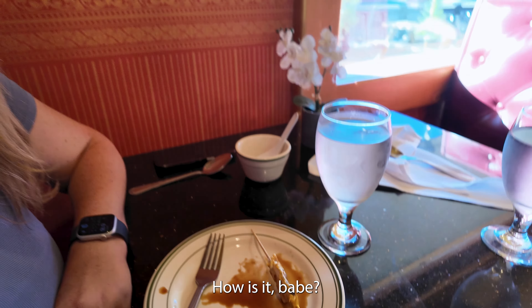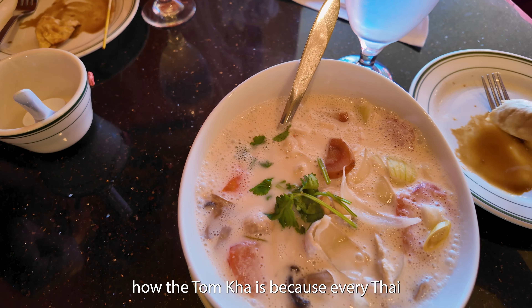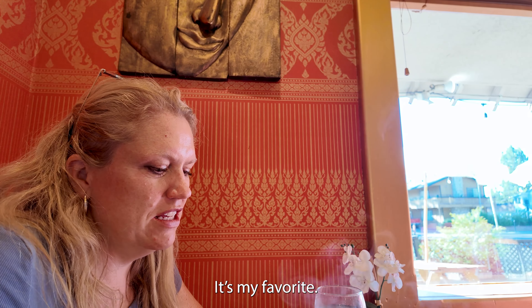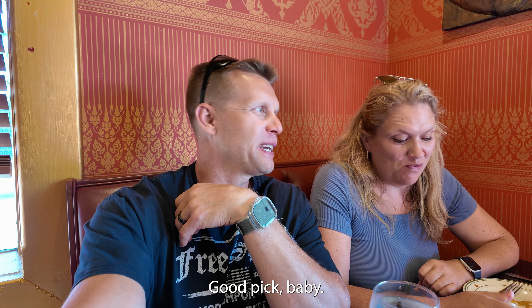How is it? Is it delicious? The real test is going to be how the tom kha is, because every Thai place has to have amazing tom kha. I'll try it — it's my favorite. Let's see what the verdict is. It's really good. Good pick, babe.